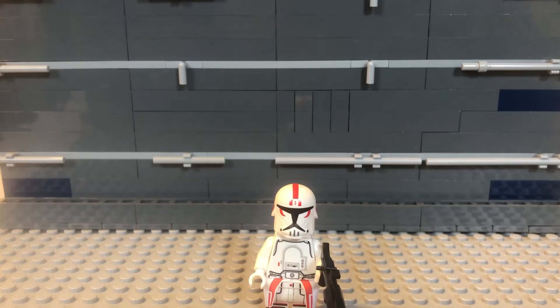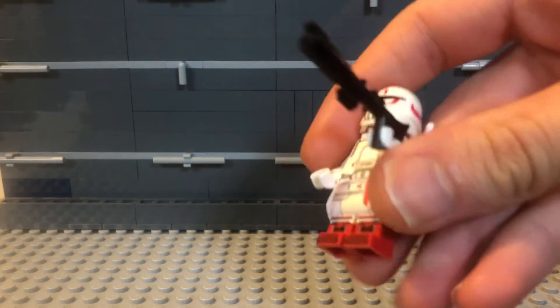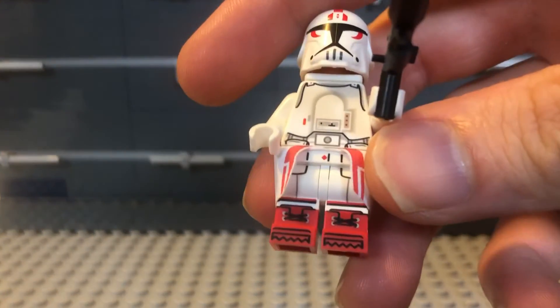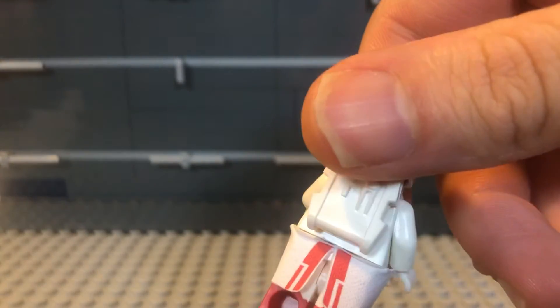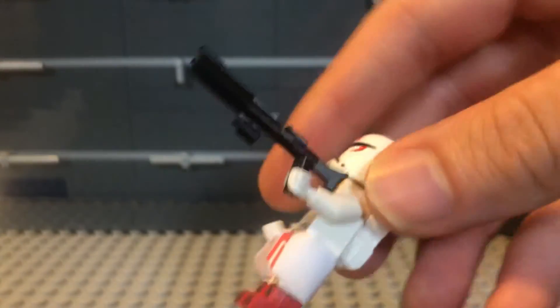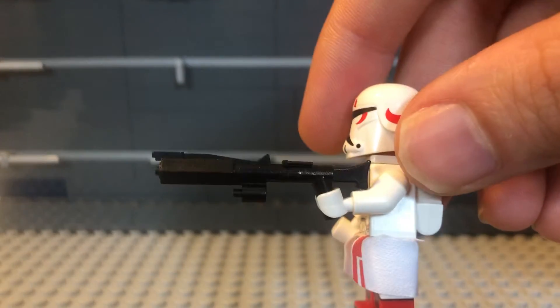So anyway, here we go. As you can see, he has red boots and a white and red waist cape that goes all the way around. He also has a range backpack and a DC — I think it was a 17 or 15 — blaster.